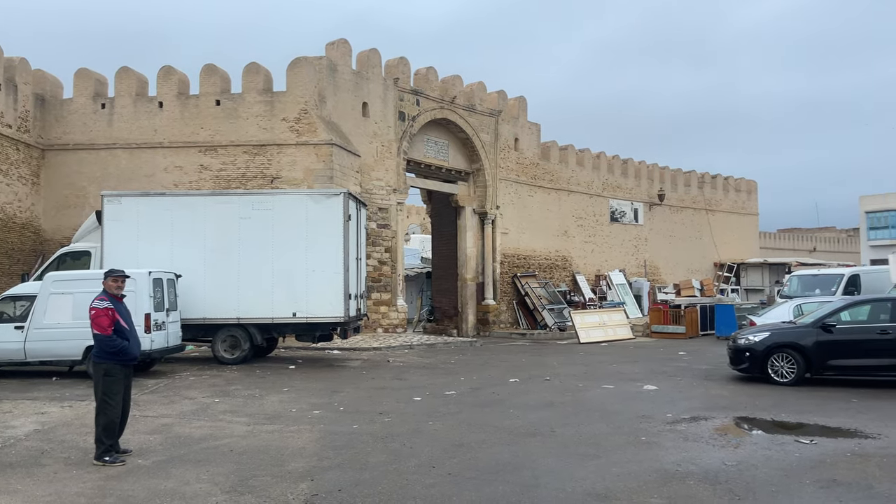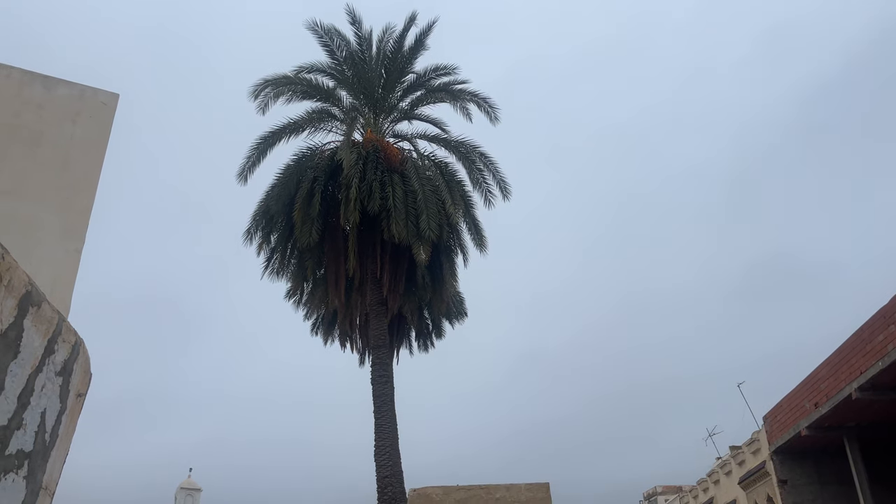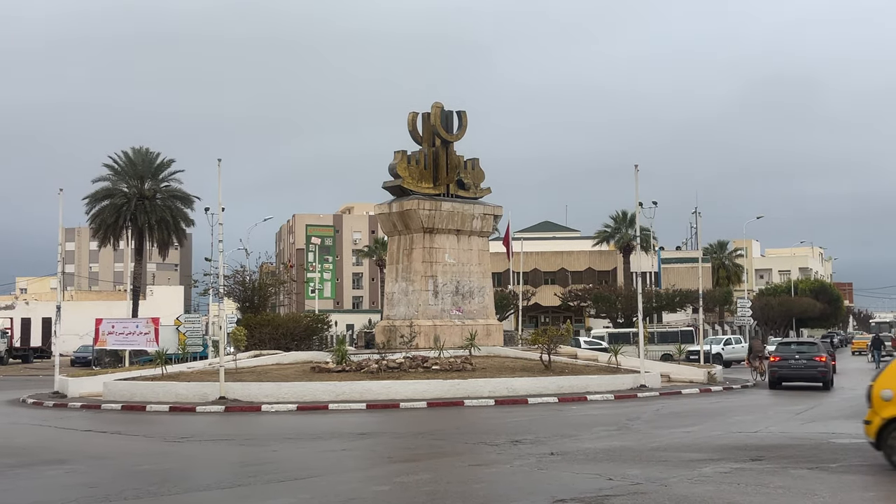This is a five-star hotel called the Qasbah — looks pretty fancy. I ran way off track. I thought I lost the walls; I just got in the groove and kept running. But there's the wall, right there.